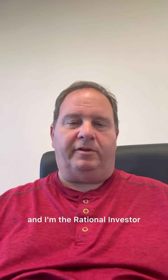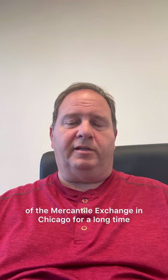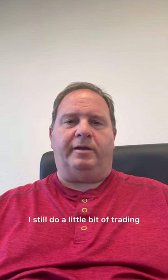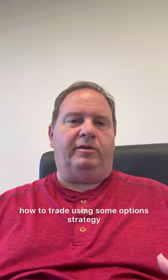For those of you who don't know me, my name is Adam Kahn and I'm The Rational Investor. I was a professional trader on the floor of the Mercantile Exchange in Chicago for a long time. I still do a little bit of trading, but I also do some investing. Hopefully you've seen some of my other videos. Today I'm going to talk about how to trade using some options strategy.